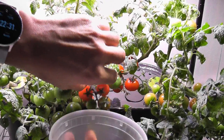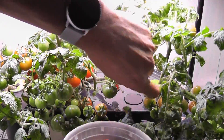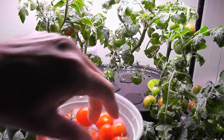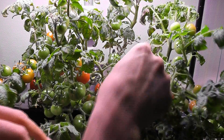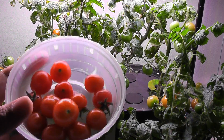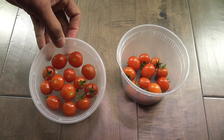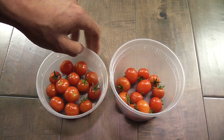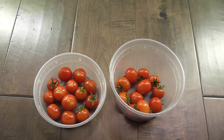Next is Tiny Tim. I got 13 Tiny Tims and 12 AeroGarden's red heirloom — so it's just one tomato difference. We can say it's a tie on day 83.